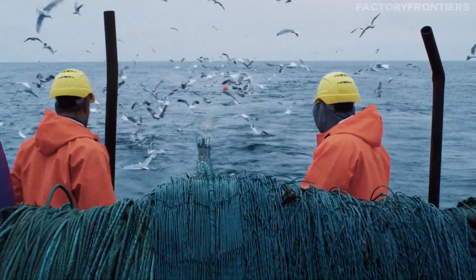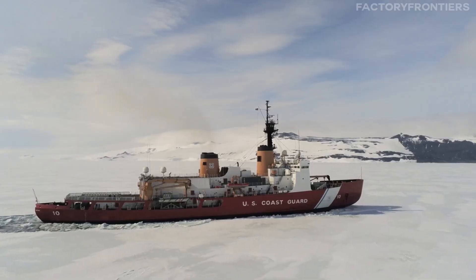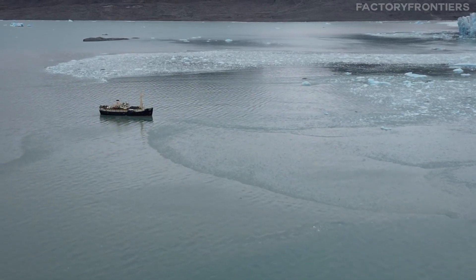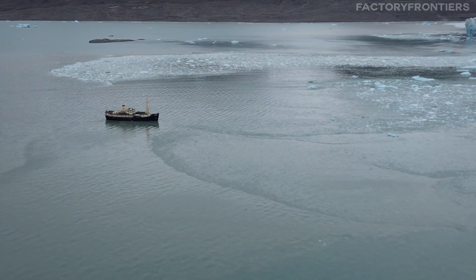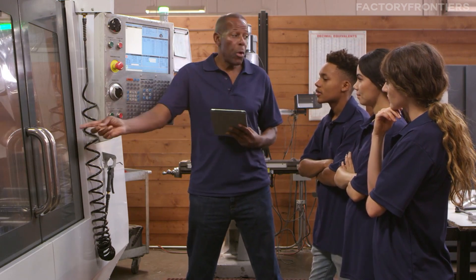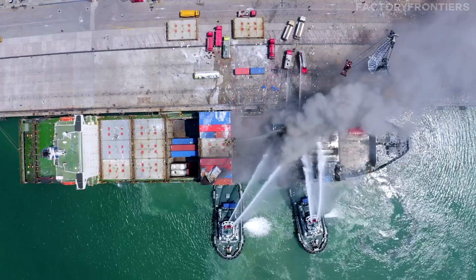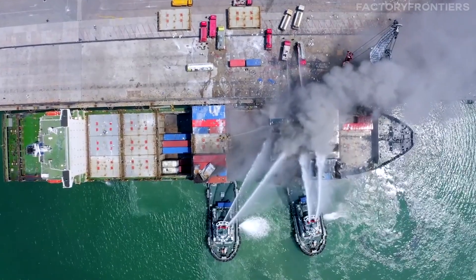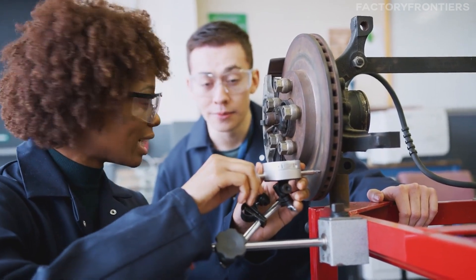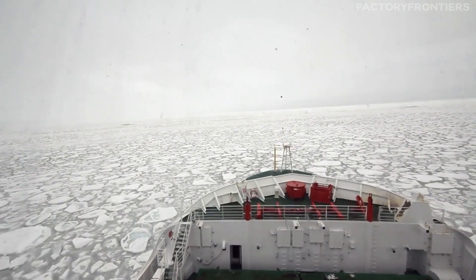Life aboard the 50 Let Pobedy is a unique experience that demands exceptional skill, discipline, and teamwork from its crew. To ensure the safe and efficient operation of this nuclear-powered icebreaker, the crew undergoes rigorous training and follows strict protocols designed to address the challenges of working in the harsh Arctic environment. Before setting foot on the ship, crew members must complete specialized courses covering topics such as nuclear safety, polar navigation, and emergency response procedures, equipping them with the knowledge and skills to handle complex systems and potential hazards.